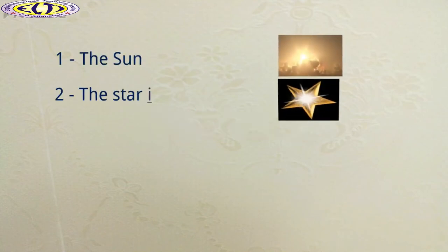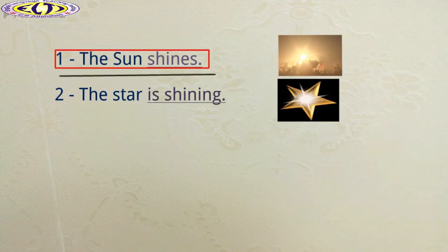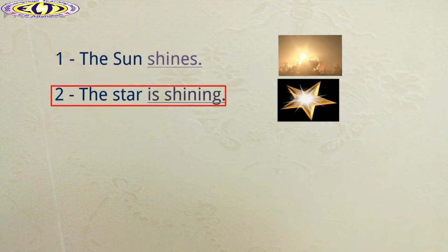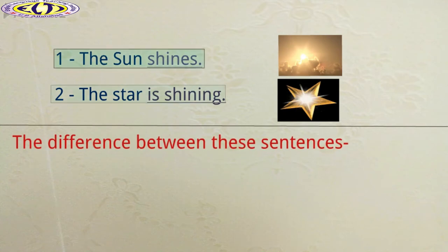Look at these sentences and repeat after me. The sun shines. The star is shining. Now tell me, what is the difference between these sentences?